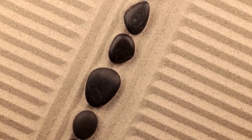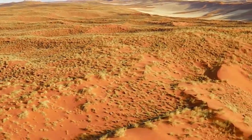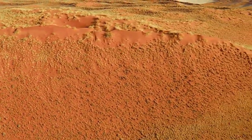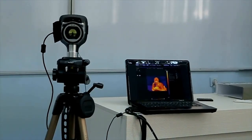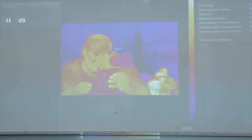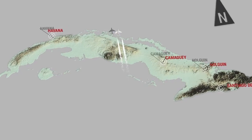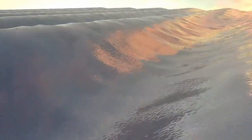Charon, Pluto's moon, also displays signs of tectonic activity in its past. Its surface features deep chasms, ridges, and grooves, and its poles exhibit strange red caps. These may have formed from gases escaping Pluto, drifting through space and freezing on Charon's surface. This eerie interaction between the two celestial bodies raises the question: could Pluto and Charon be influencing each other's geology, chemistry, or perhaps even biology?